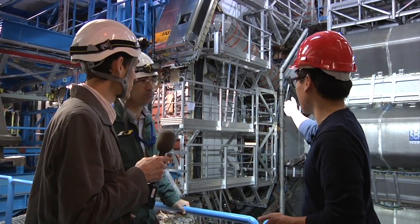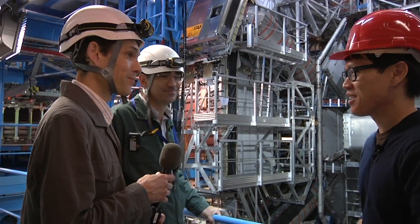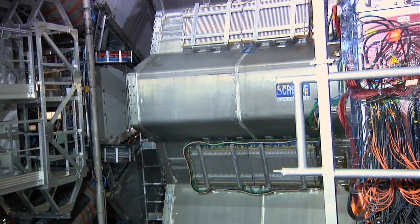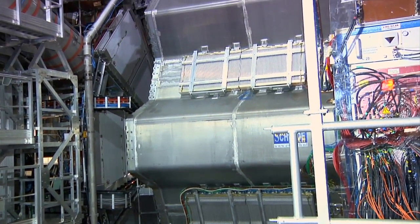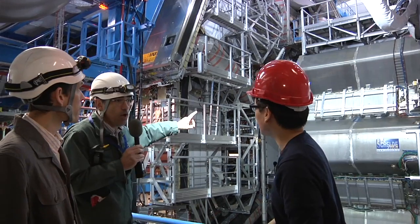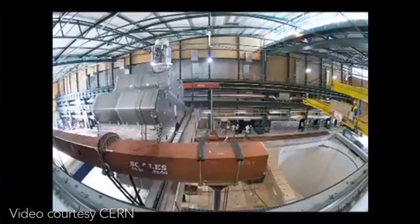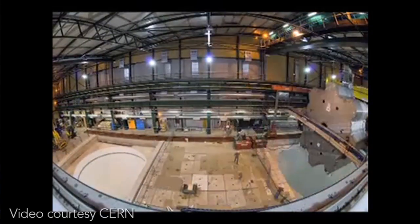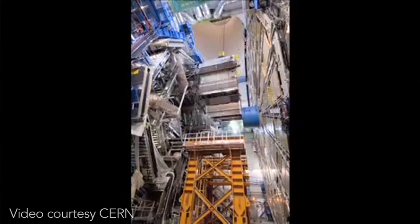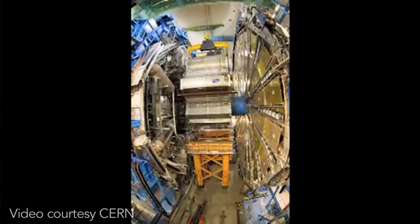The heaviest part we lowered with the crane was 250 tons. You can see it with the orange band — this is a part of the magnet, the toroidal magnet. One coil like this is 100 tons, but it's 25 meters long and five meters wide. That's incredibly dense and very, very large. We had to pass that along this 100-meter drop we talked about, using a crane, and it was really not very easy.